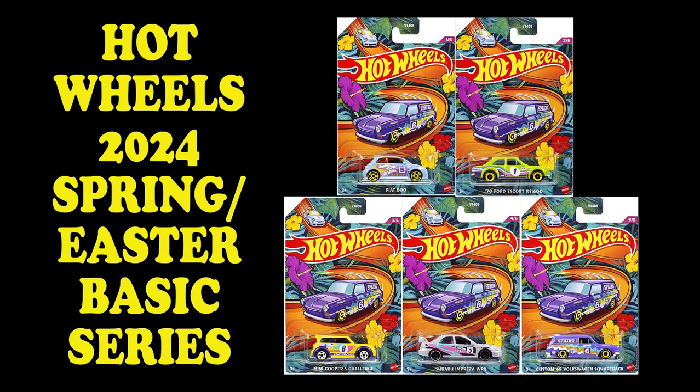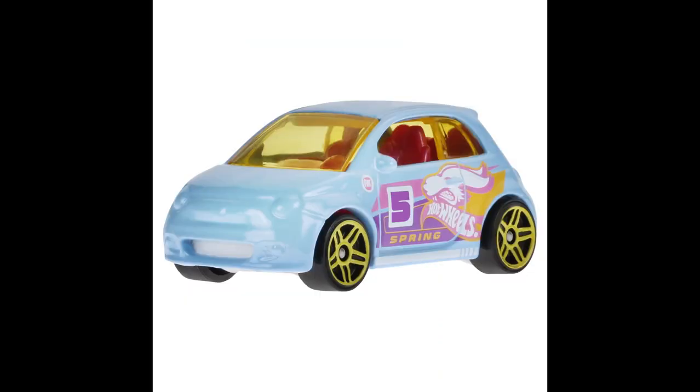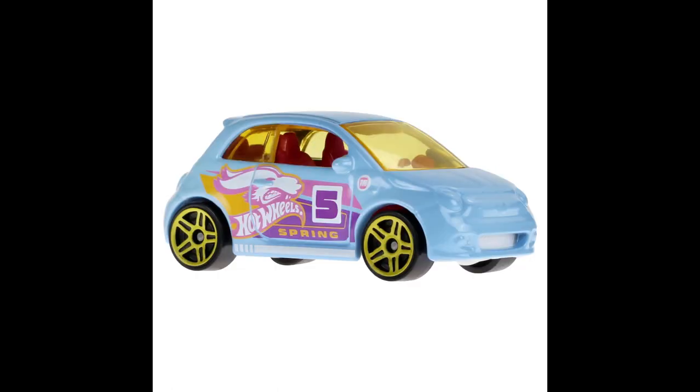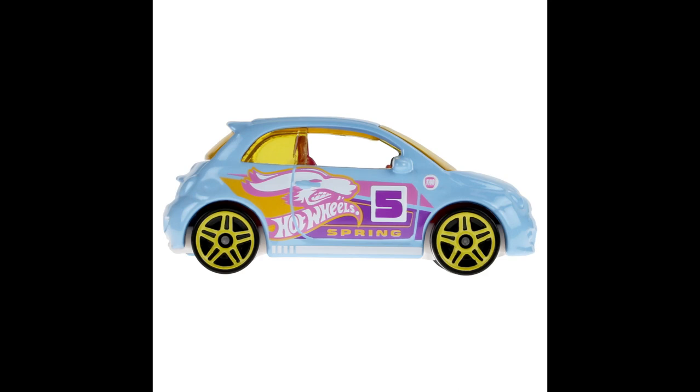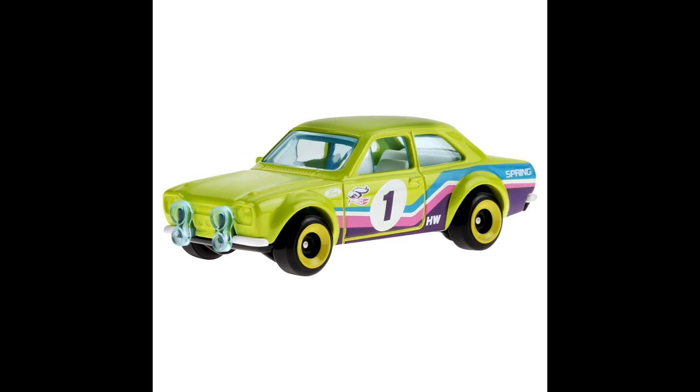Hey guys, it's Fred from the Diecast Insider team. I just want to show you something new today — this is the 2024 Hot Wheels Spring Easter assortment, the basic car assortment. These come out every year around Easter time, super popular, not around for a long time. These photos have been around a little bit, but we just got some new open photos, so I wanted to put together a little something for you guys.